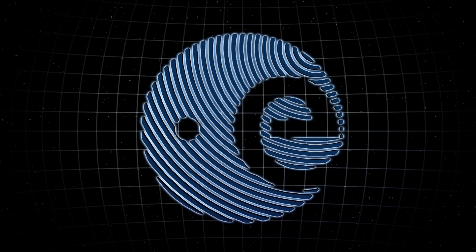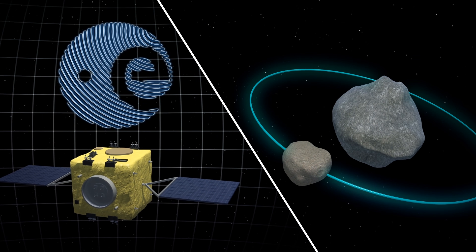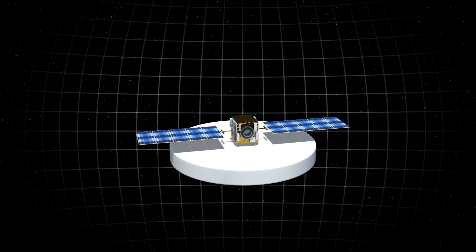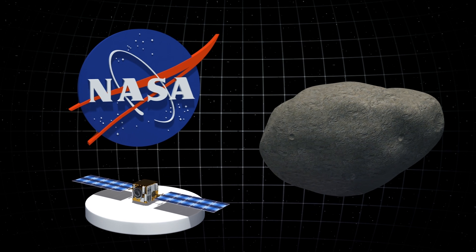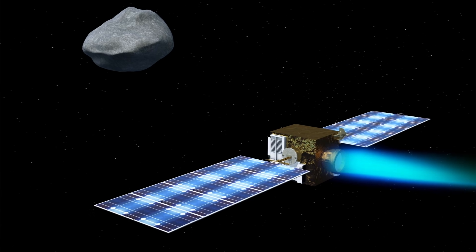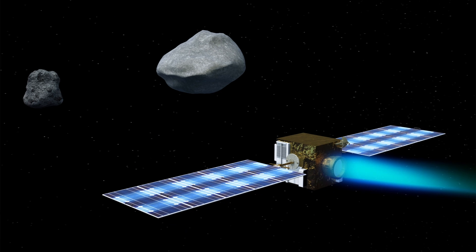The ESA is preparing for the HERA mission that will gather data from Didymoon, the accompanying moonlet of a binary asteroid system called Didymos, years after NASA crashes a spacecraft into it through its Double Asteroid Redirection Test, or DART. According to NASA, the binary asteroid system is located roughly 11 million kilometers from Earth. NASA's DART spacecraft will be guided by an onboard camera and an autonomous real-time navigation system as it makes its way to the binary asteroid.